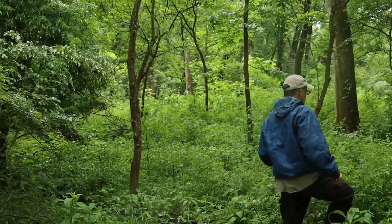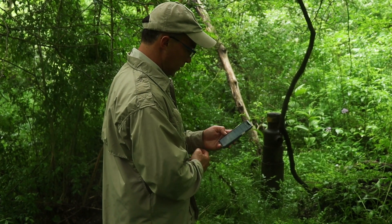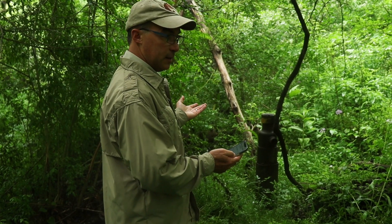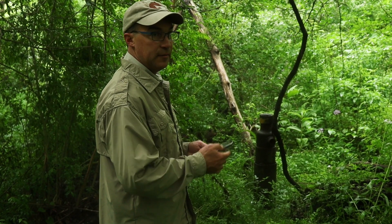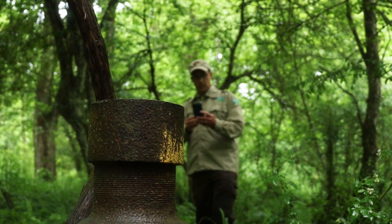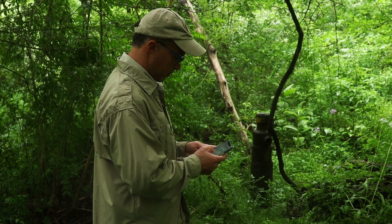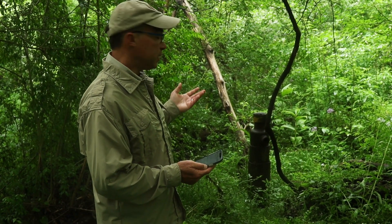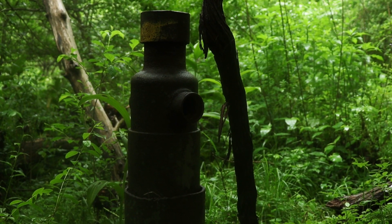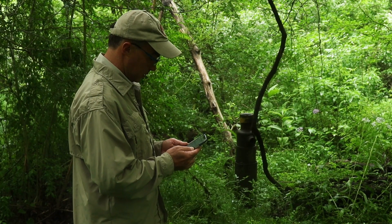Once a well is located, the impacts of the rusting relics are assessed. Some of the data are already filled in from the data we got from the state of Pennsylvania — like this one is on the DEP abandoned list, meaning they've determined that this well is abandoned. We'll gather more data on here, like which equipment is present. So we had a point on a map, now we're here. Now we see that the equipment is a wellhead, and that's going to help determine how big of a job it's going to be to pull that out of there.